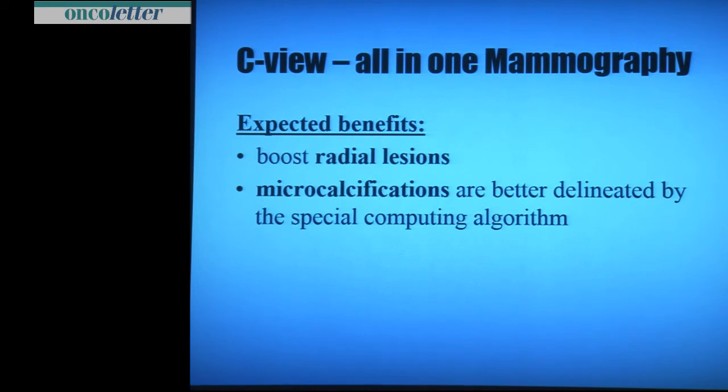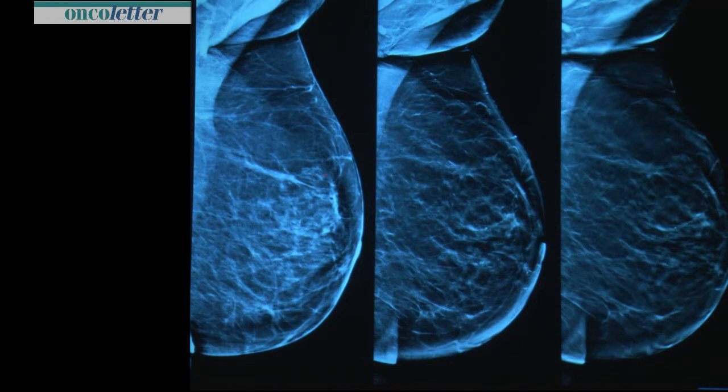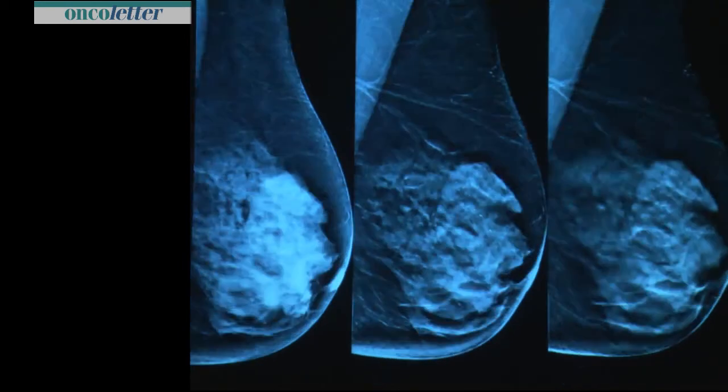Expected benefits: it boosts detection of radial lesions — that is exactly what we want. And all microcalcifications are built into the C-view. For example, in a postoperative situation, on a 2D image it is only a flat density. On C-view you see more — a radiating aspect of the lesion; on tomosynthesis, exactly what it is. Also for microcalcifications — on a digital mammogram in a dense breast, not so clearly detectable; on C-view, clearly detectable; also on tomosynthesis. You first have to detect the lesion before you can assess it, and it is much easier to find the lesion on C-view or tomosynthesis than on 2D alone.